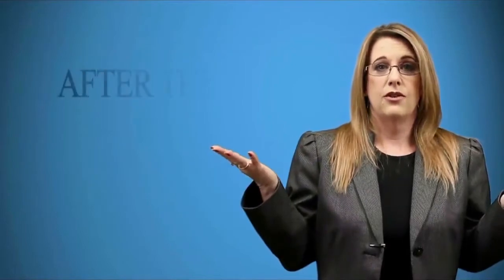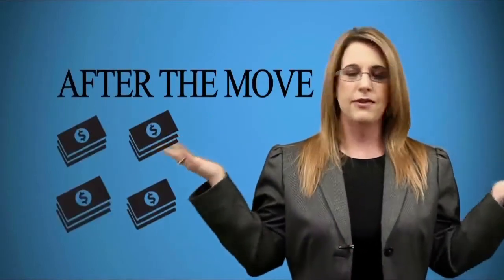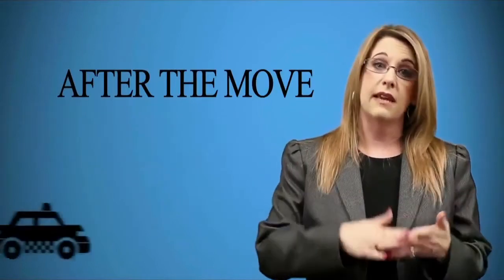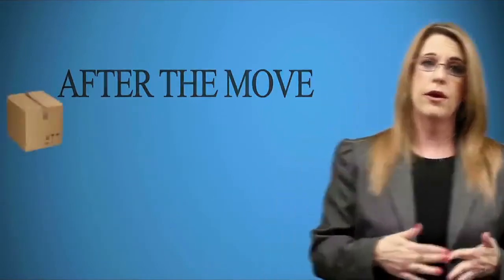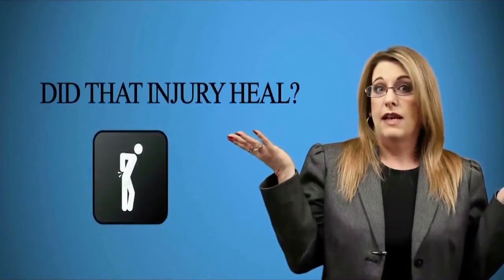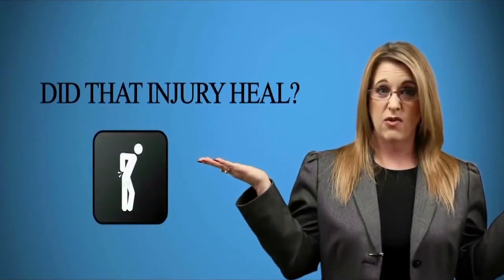Next, you will need to return the rental truck, only to find there are additional fees that you did not account for. Not to mention that you'll need to ask someone to give you a ride back to your home, where you will start unpacking that sea of boxes waiting for you. As you're unpacking, you're wondering will that injury get better before you need to go back to work.